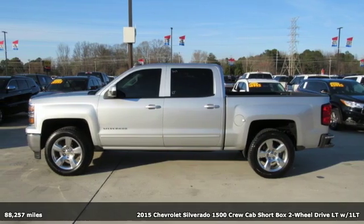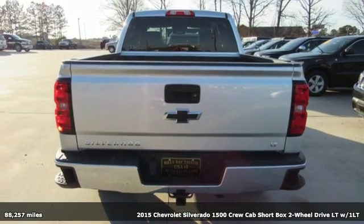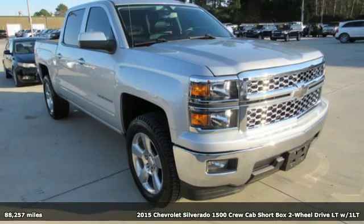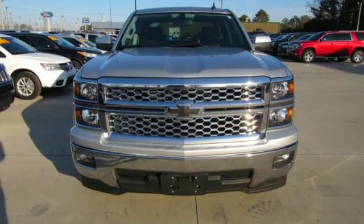Here's a 2015 Chevrolet Silverado 1500. Built to keep up with the rugged demands of your life, the Silverado 1500 is strong, safe and comfortable. It's well equipped with features you need.